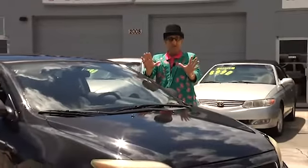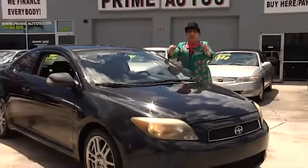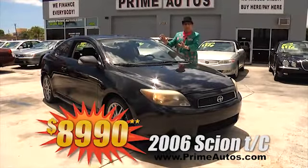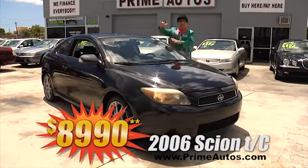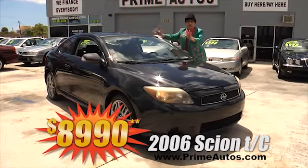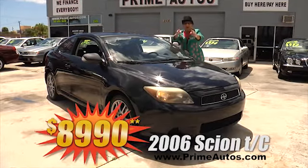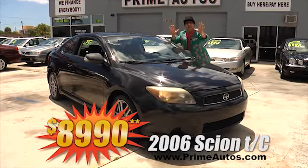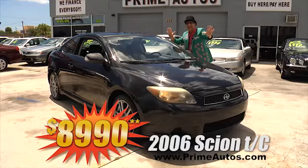This super sporty 2006 Toyota Scion TC coupe is loaded with bucket seats, sky view roof panel, CD player, alloy wheels, and all the toys. You can buy it today the deal man way for only $8,990.